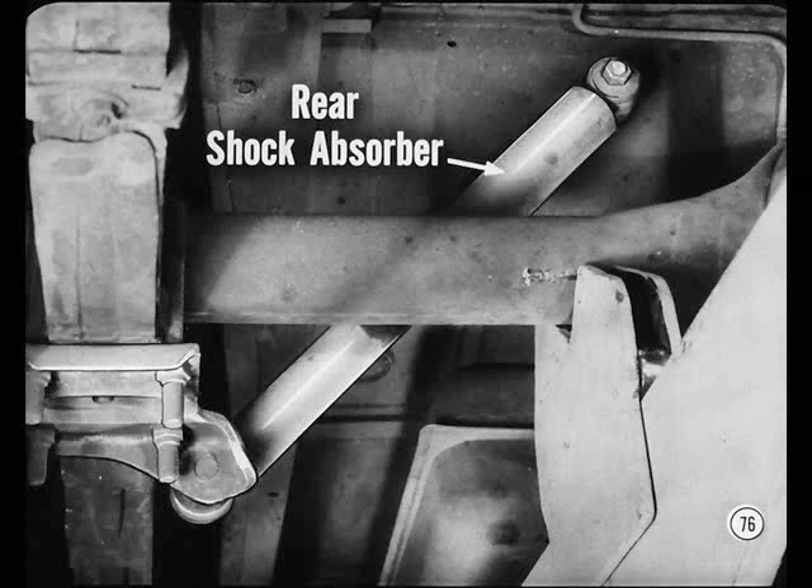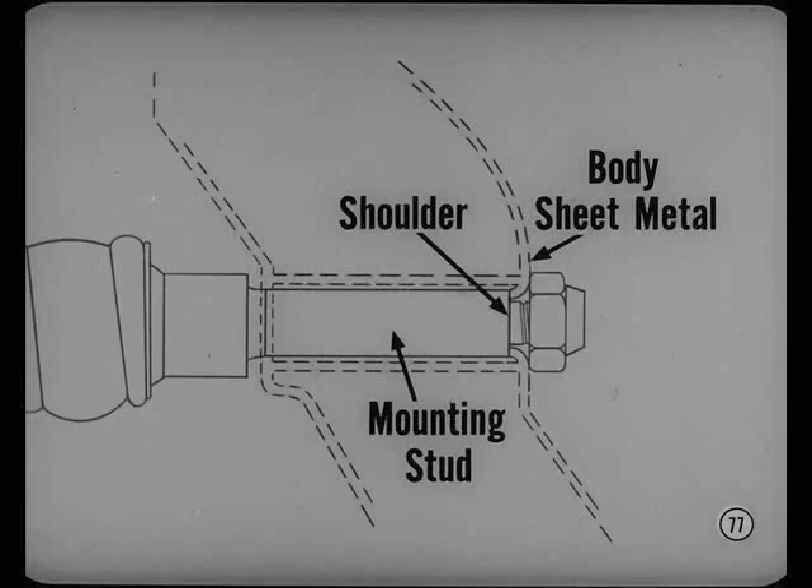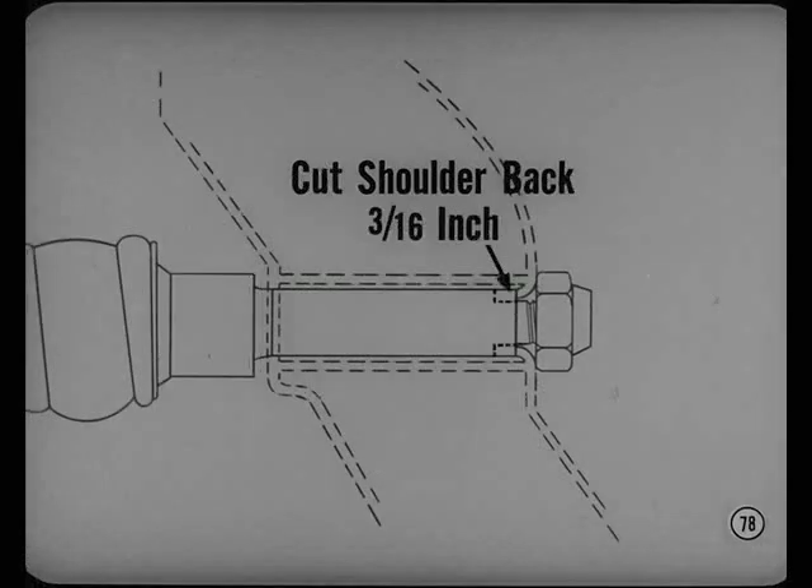Here's a rear shock absorber condition that might turn up on early '61 models except Valiants, Lancers, and Imperials. The customer thinks he's got bad shocks, but the trouble is actually in the mountings. For example, the shoulder on the upper shock absorber mounting stud interferes with the body sheet metal — tightening the stud nut has no effect. The only solution is to remove the stud and cut the shoulder back three-sixteenths of an inch, then reinstall it.